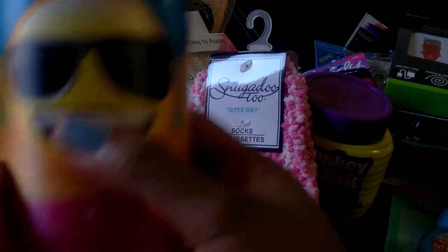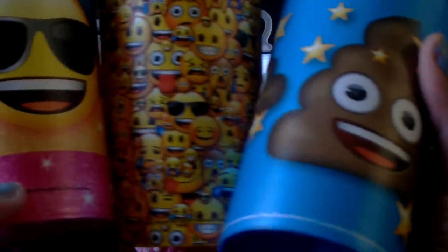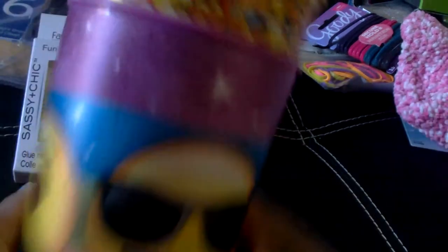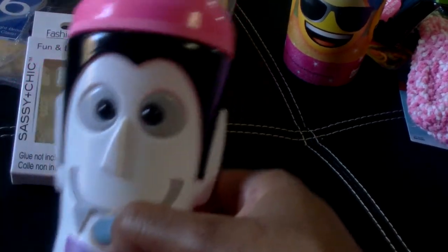I picked up a few Emoji Cups for some little gifts I'm putting together — so I got these three. I also picked up this cute little cup with the straw from my granddaughter, which will go in her Halloween bucket.